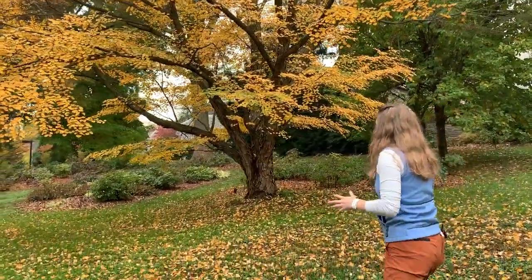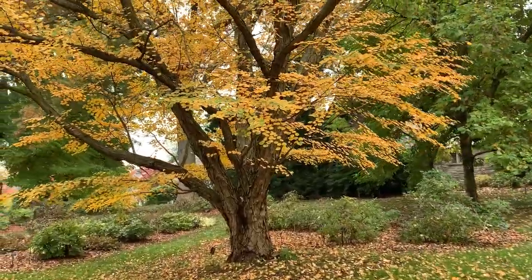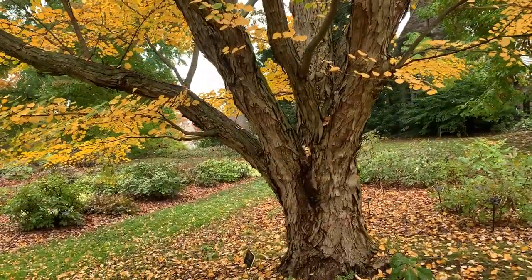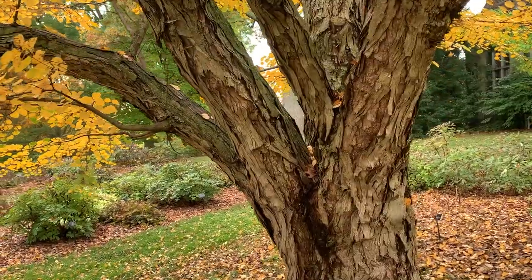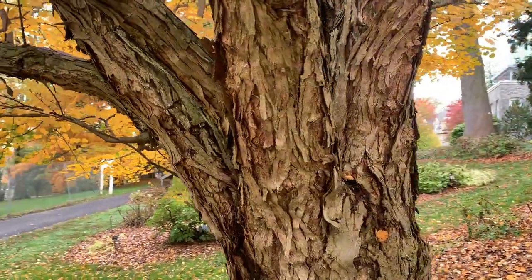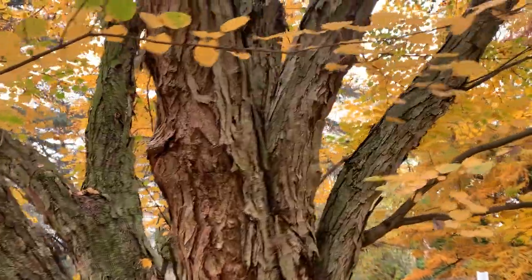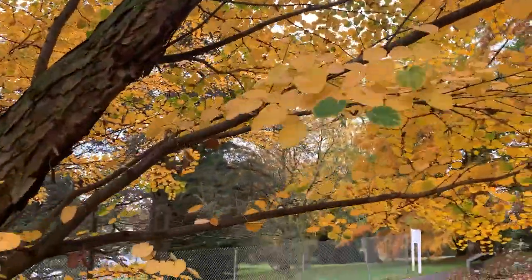When you get up close, it has this beautiful almost scraggly bark — kind of loose, almost looks like it's falling off. The appearance both far away and close up is really attractive. This tree is about 51 feet tall, which is right in its mid-range. It looks beautiful in the spring when it emerges with light red leaves that mature to green and then form yellow in the fall.